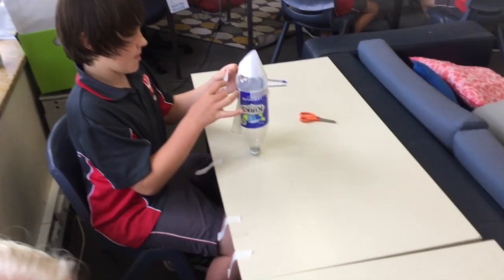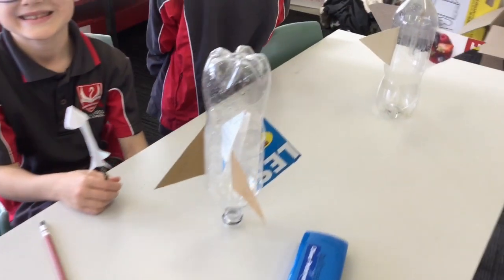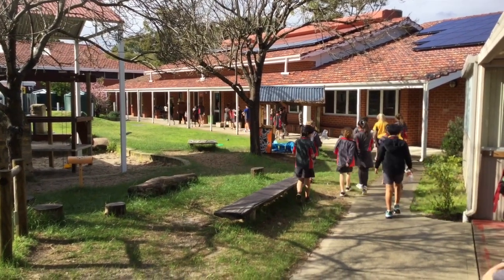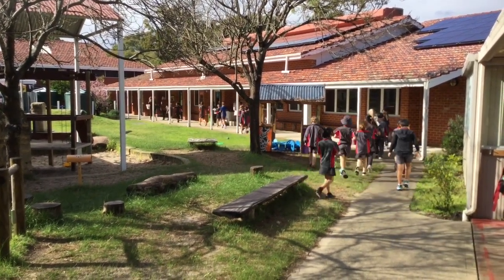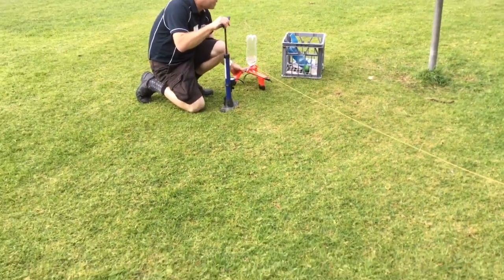It was science week and everyone from pre-primary to year six did an incursion about making rockets and learning about space and rockets. It was really fun and I hope we get to do it again.